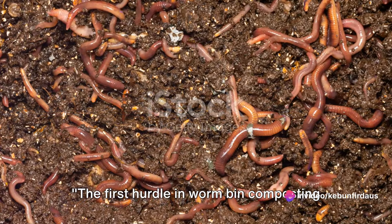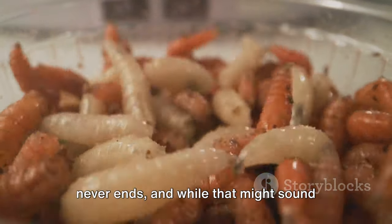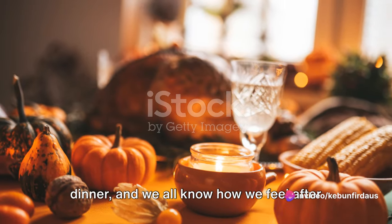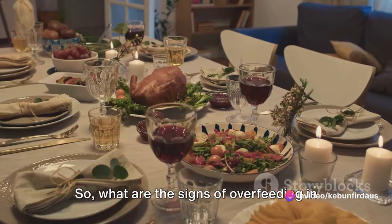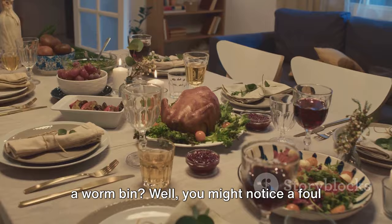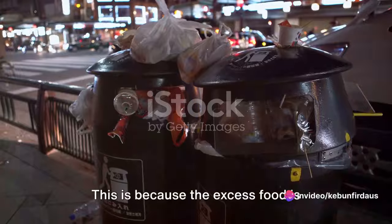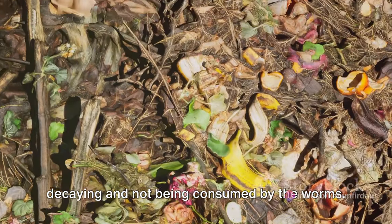The first hurdle in worm bin composting is overfeeding. Overfeeding is akin to a buffet that never ends — it's like a never-ending Thanksgiving dinner, and we all know how we feel after that third serving of pumpkin pie. What are the signs of overfeeding in a worm bin? You might notice a foul smell emanating from your bin, similar to a garbage can left in the sun too long, because the excess food is decaying and not being consumed by the worms.